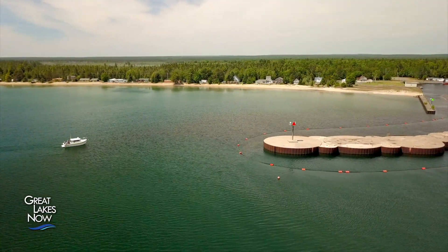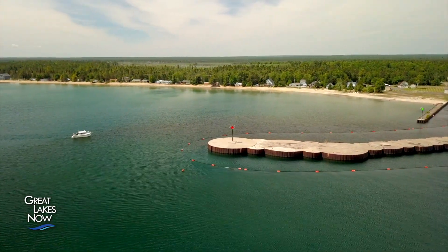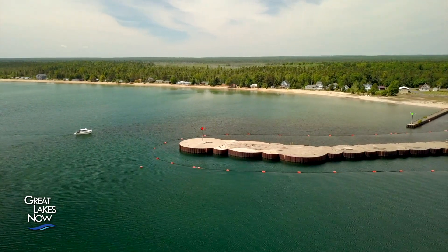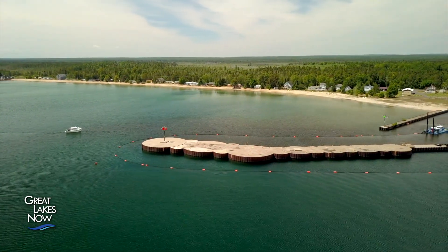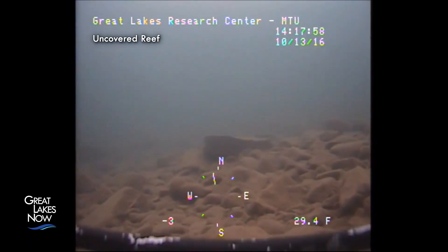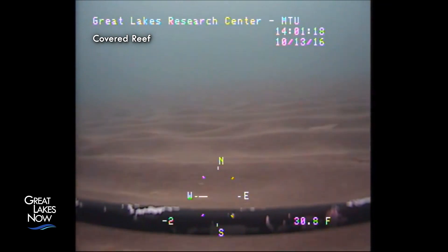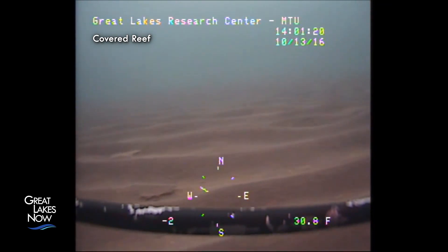The Buffalo Reef fishery provides an estimated $4.5 million in revenue through commercial and recreational fishing every year, but fishermen in the area have already noticed a decline in their catch and some have had to fish elsewhere. That's partly because the stamp sand fills in the spaces between rocks where fish lay their eggs, but the sand is also a chemical pollutant — still relatively enriched in copper compared to natural sands — posing dual risks: physical clogging of spawning habitat and potential toxicity to the fish.